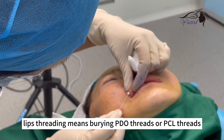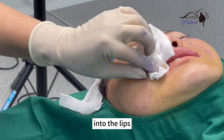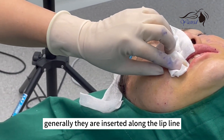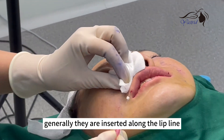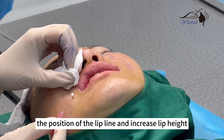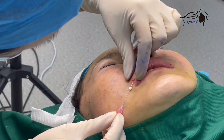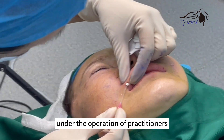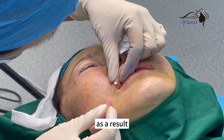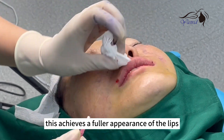Lip threading means burying PTO threads or PCL threads into the lips. Generally, they are inserted along the lip line. PTO can correct the position of the lip line and increase lip height under the operation of practitioners. As a result, this achieves a fuller appearance of the lips.